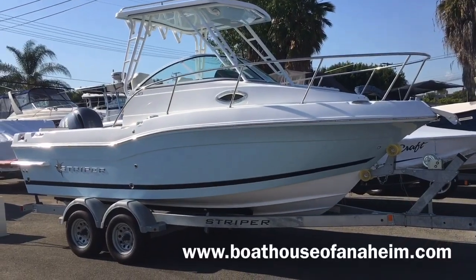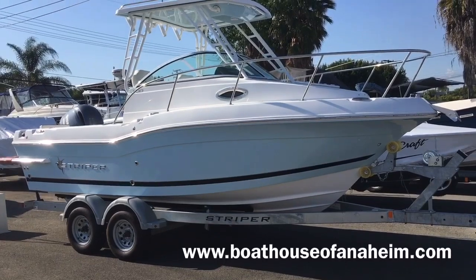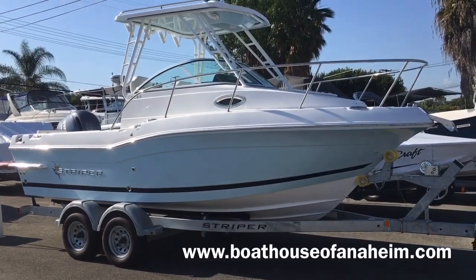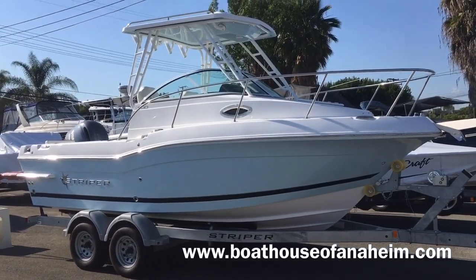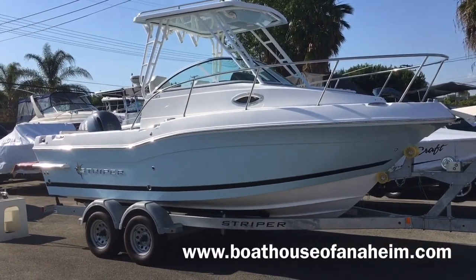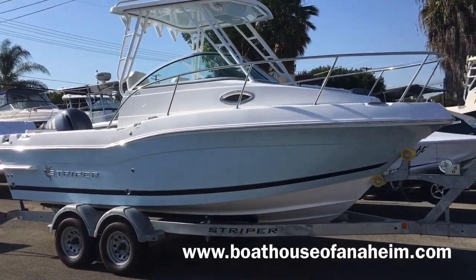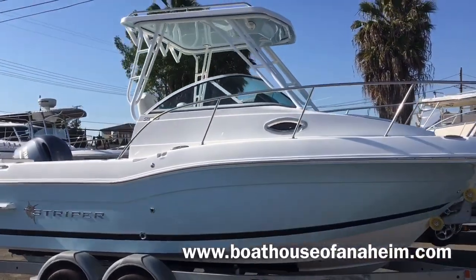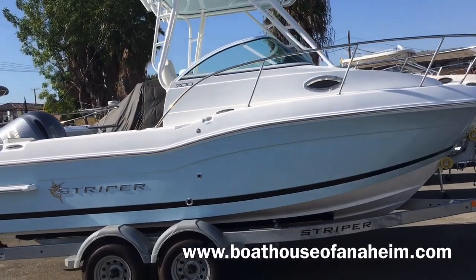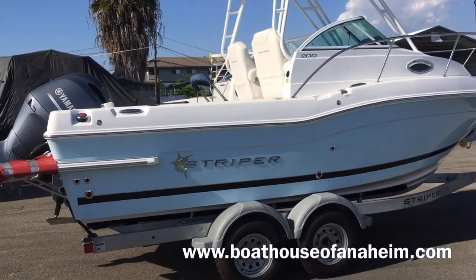Welcome to the Boathouse of Anaheim YouTube channel. You're looking at a 2020 Striper 200 walk around shown in a light blue hull color, with the open hard top and a Yamaha 150 horsepower outboard. The boat is 20 feet 2 inches long, 8 foot 2 inches wide, and carries 91 gallons of fuel.